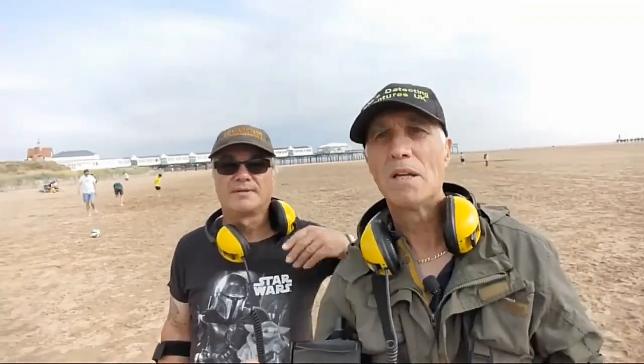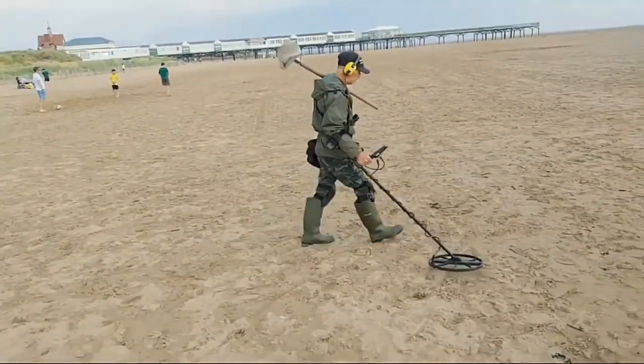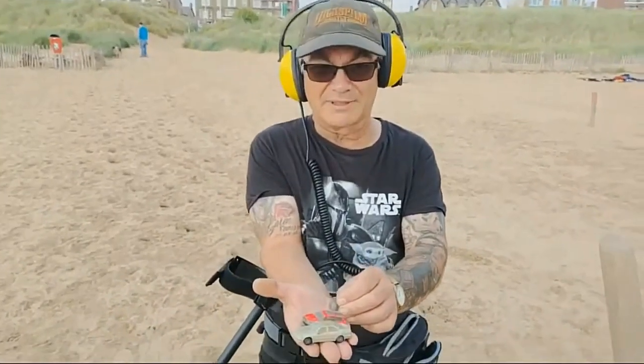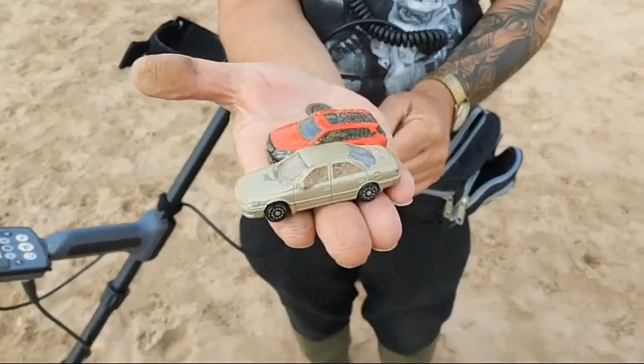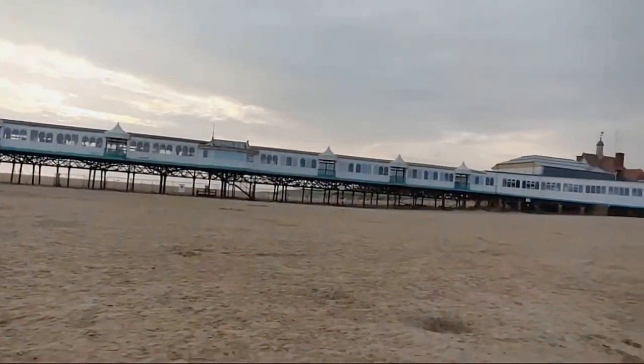Welcome to John's Battle Detective Adventures, UK. Here we are on St. Tan's trying it out. I've got my brother with me, and we're going to try to find some artifacts or something else. And we found two little cars and a five pence so far. We're on this side of the pier.